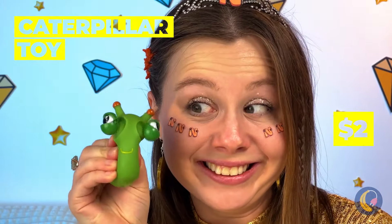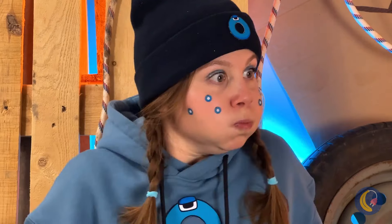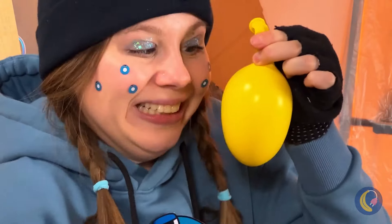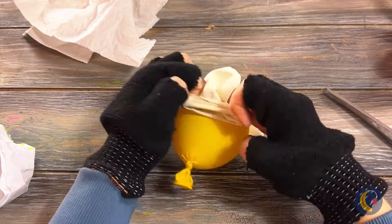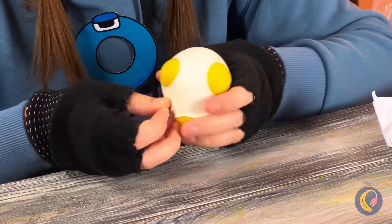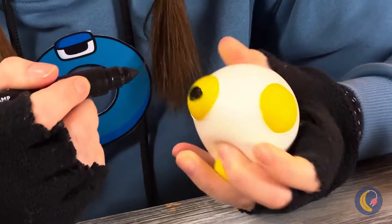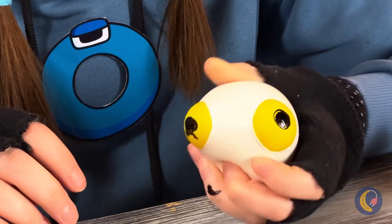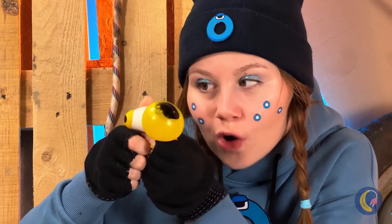Oh, a caterpillar - and just look at those eyes! All we need is some balloons: blow one up and cut up the other, bring them together and draw some eyes. All that's left is to give it a good squeeze. Jeepers creepers, where'd you get those eyes?